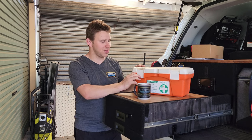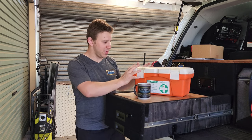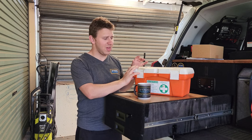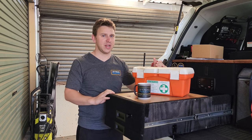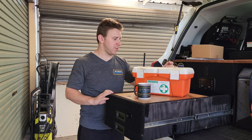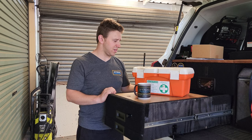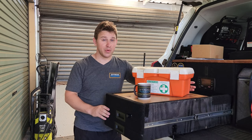It's been on my list to replace for a long time. I'm not 100% confident in it — it's big and bulky, about three or four kilos, it rattles, most of the contents are out of date, and I've added and swapped some things out as per what I'd like in a first aid kit.